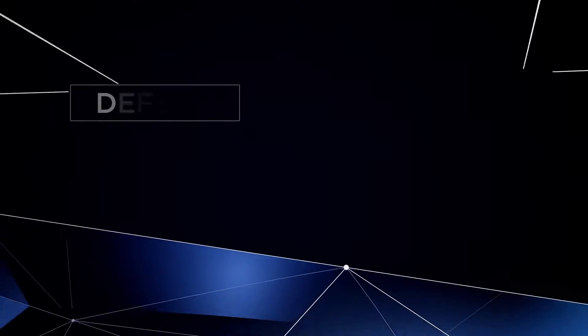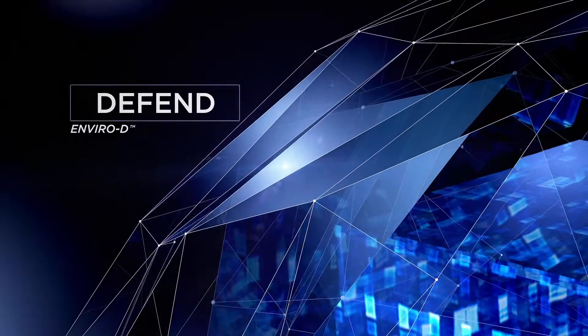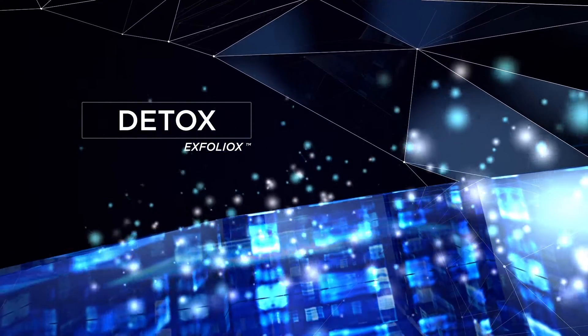First, Enviro-D technology helps provide antioxidant defense on the skin surface against the look of premature aging caused by environmental aggressors. Second, Exfoliox helps promote natural cell removal, detoxing the skin of dead surface cells.